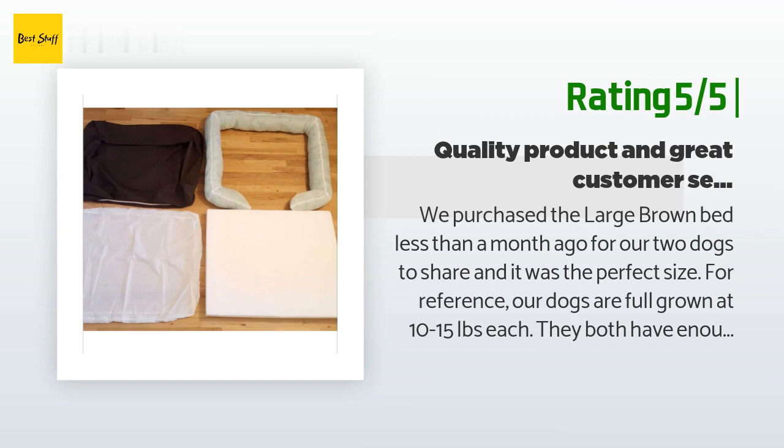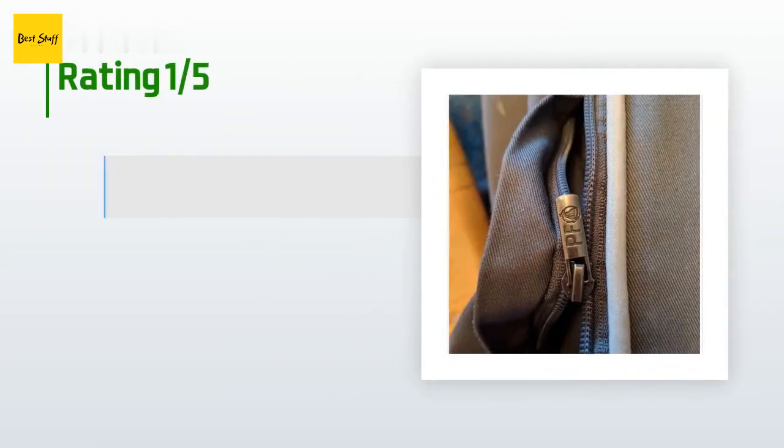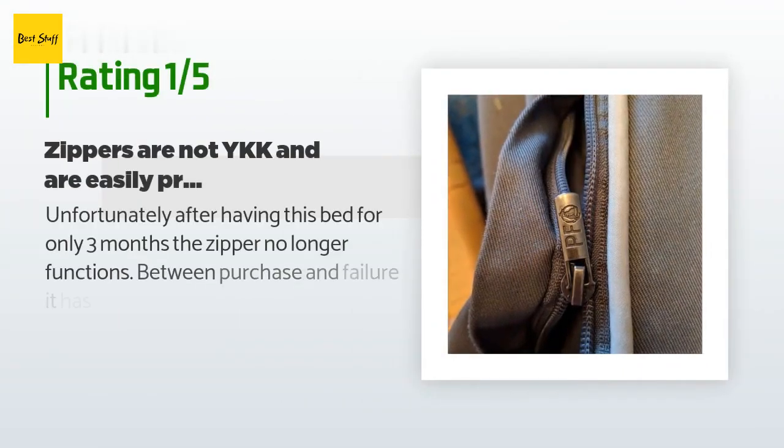Our dogs like to scratch at the bed before settling in. We did encounter one very minor issue: the zipper for the bolster kept snagging initially. However, one quick email with pictures to Pet Fusion and they sent us a replacement cover immediately. I would definitely recommend this bed to other dog owners.